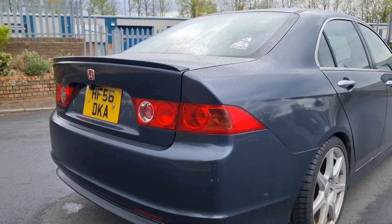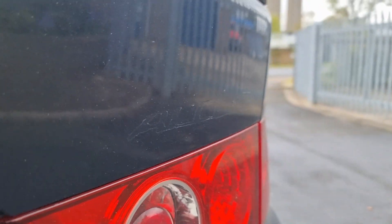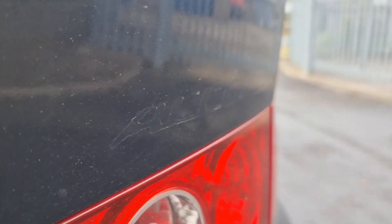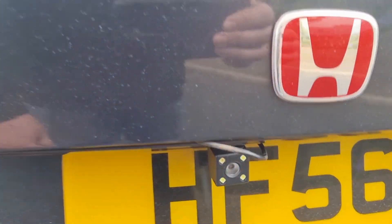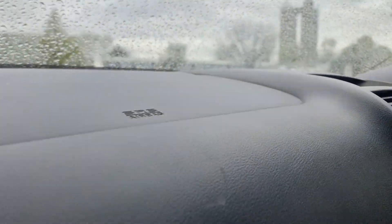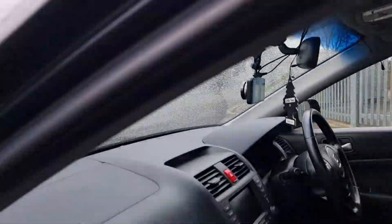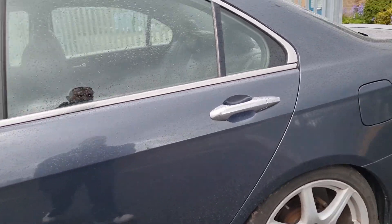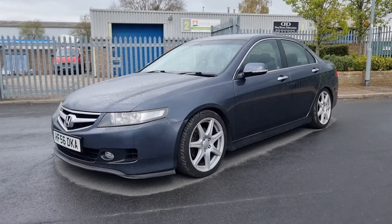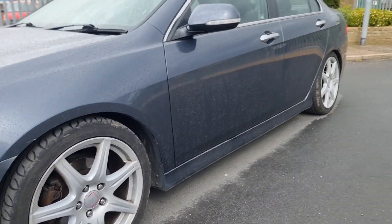It did have a Mugen badge on the boot lid — you can see the outline of the Accord badge, and the original badge took some lacquer off leaving a little lip on the paintwork, so I've got another badge coming. Someone's fitted a reversing camera and a really cheap nasty dash cam, but the reversing camera doesn't work even though it was spliced in. You may also notice the car is lower than normal — my friend Daniel put some BC coilovers on, along with Civic Type R FM2 wheels, which I think really suit it.